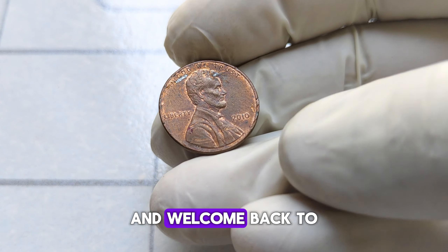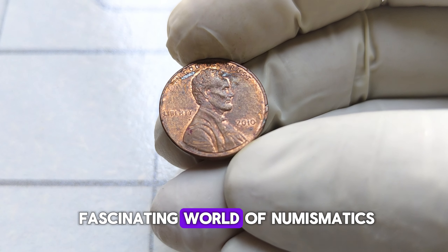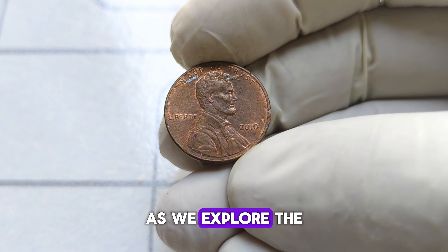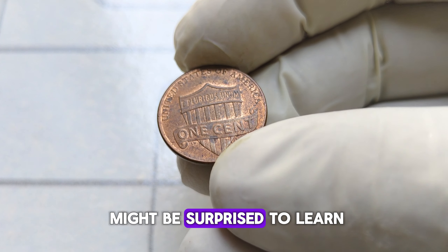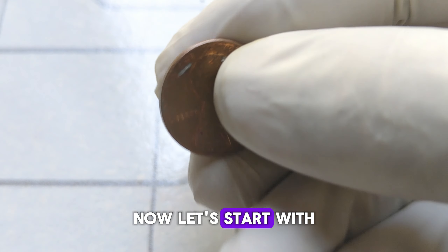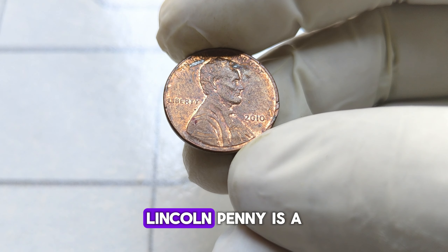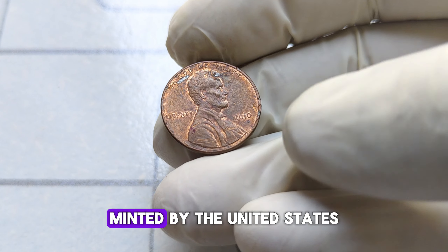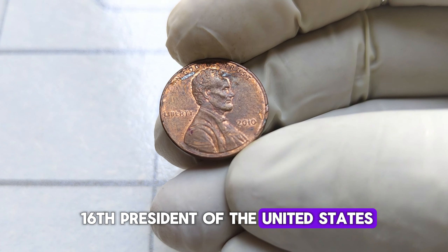Hello everyone, and welcome back to our channel. Today we're diving into the fascinating world of numismatics as we explore the history and value of the 2010-D Abraham Lincoln penny. You might be surprised to learn that this humble penny could be worth a small fortune. The 2010-D Lincoln penny is a special edition coin minted by the United States Mint to honor the 16th President of the United States, Abraham Lincoln.